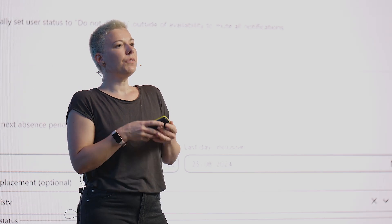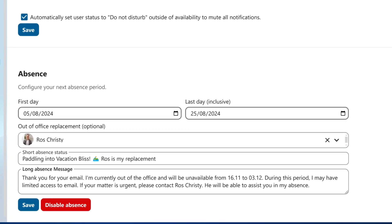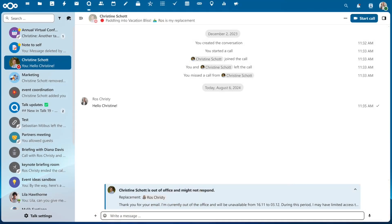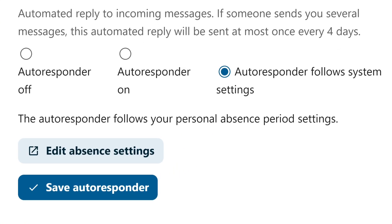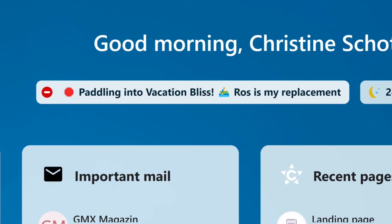In Nextcloud Hub, going on vacation or taking a long commute is as smooth as ever. You can set an out-of-office status to update your absence automatically across the platform, with an autoresponder in Nextcloud Mail and a calendar event for your dates. Customize a short message to notify everyone of your absence and use the long description for detailed information about your tasks and vacation details. Your status carries over to Nextcloud Talk personal chats, your email autoresponder, and your calendar when others want to book a meeting with you. With Hub 9, you can also set another user as a designated replacement, ensuring smooth communication while you're away.